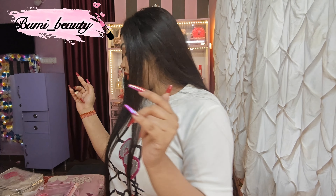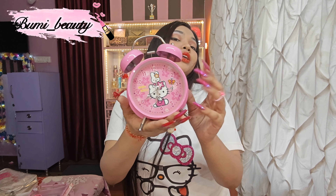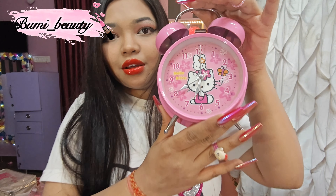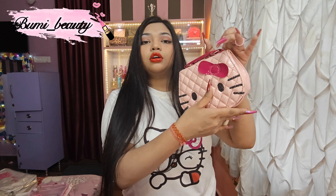I'm just showing you the sneak peek of my Hello Kitty collection. Look at that — it's all about my Hello Kitty collection. I'm just showing you right here.